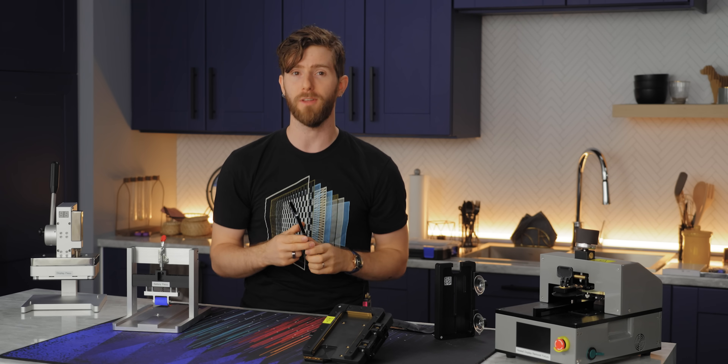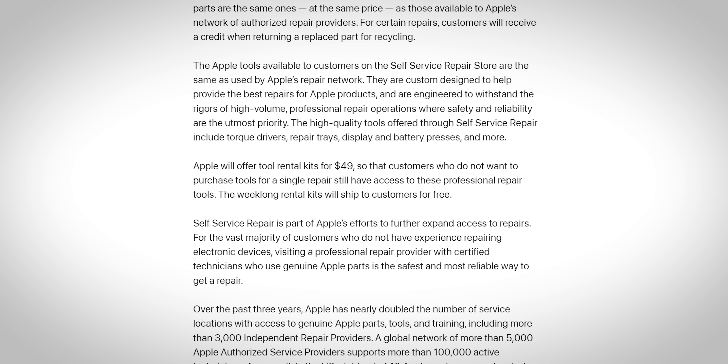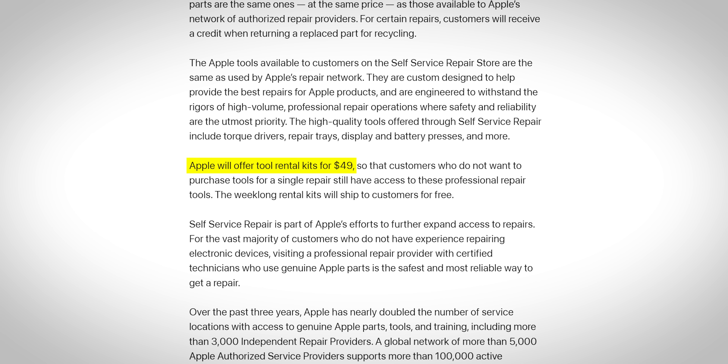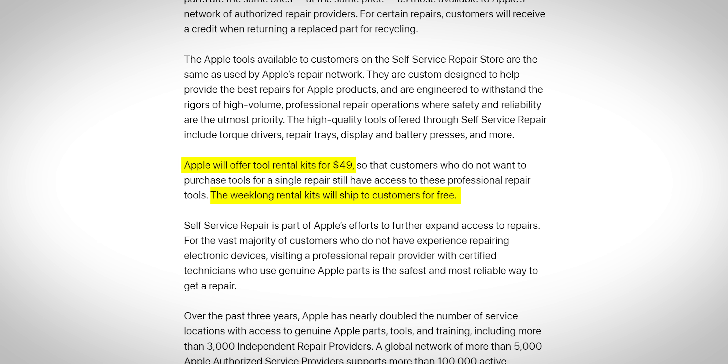And third, you're going to need some money. Given the choice, we would recommend renting rather than buying the equipment — it's surprisingly affordable. You pay only $49 to cover both tools and shipping in both directions, and you've got one week from the date of their arrival to perform your repair.